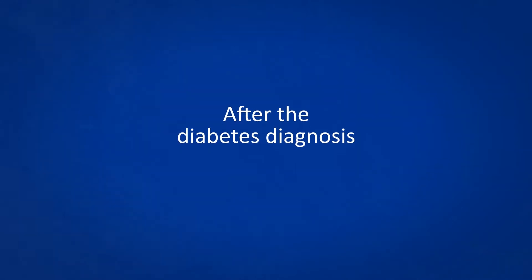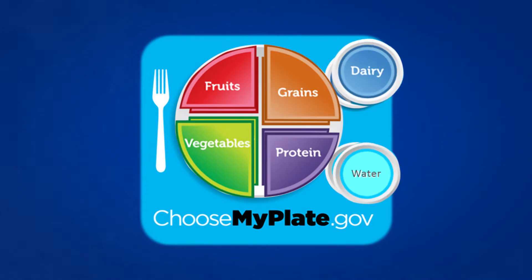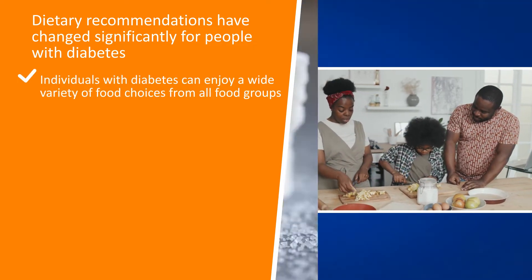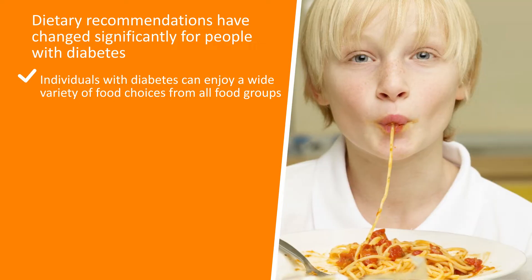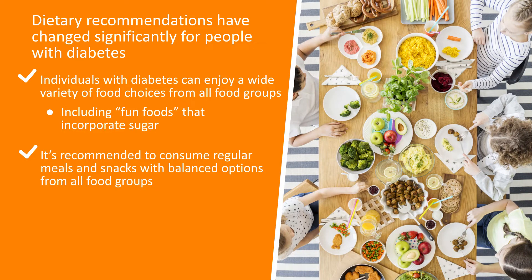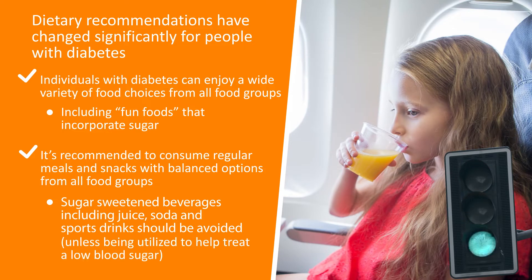Once diagnosed with diabetes, we still recommend a healthy, balanced diet that includes carbohydrates, protein, and fats. Please reference the MyPlate image with balanced choices from the various food groups. Dietary recommendations have changed significantly for people with diabetes. In the past, recommendations suggested complete avoidance of sugar. We now know that individuals with diabetes can enjoy a wide variety of food choices from all food groups, including those fun foods that incorporate sugar. It is recommended that all children and adolescents with diabetes consume regular meals and snacks and aim to choose balanced options from all food groups. Sugar-sweetened beverages, including juice, soda, and sport drinks, should be avoided unless being utilized to help treat a low blood sugar.